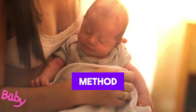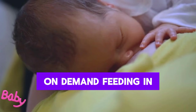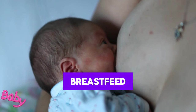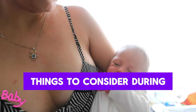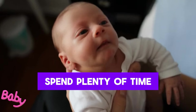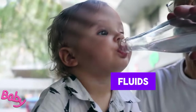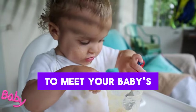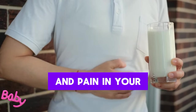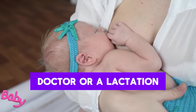On-demand feeding allows your baby to breastfeed whenever they want, and their desire to breastfeed will decrease over time. Things to consider during weaning: choose the most suitable method, spend plenty of time with your baby, ensure they stay hydrated, and provide nutritious foods. Comfort your baby when they want to breastfeed. If you feel fullness and pain in your breasts, express milk to relieve them, and seek help from your doctor or lactation consultant if necessary.